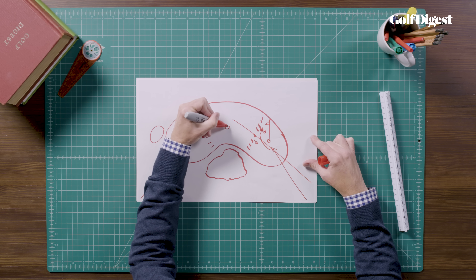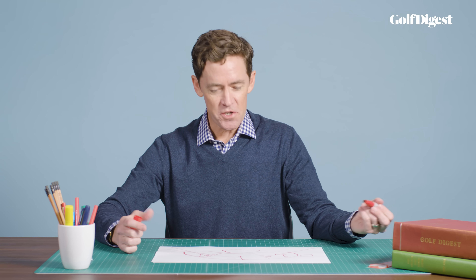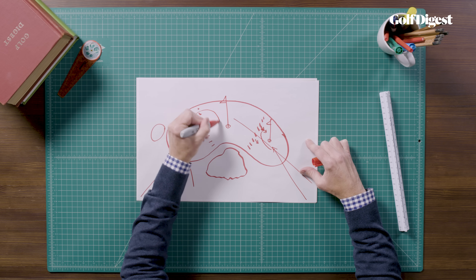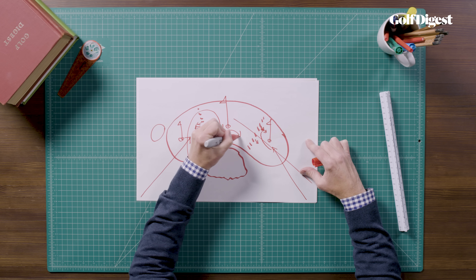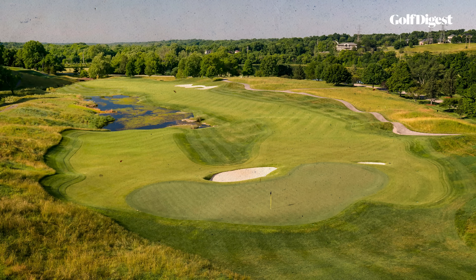Now, if the pin is on the central plateau where it is on Sundays and many other days, the world is your oyster. You can lay up to the left, you can lay up to the right, you can try to play to this front bunker, but the only way to hold the ball on the green is to hit something high and soft that spins. If something comes in a little too hot, lands, doesn't check, the ball will roll down to one of the lower sections.